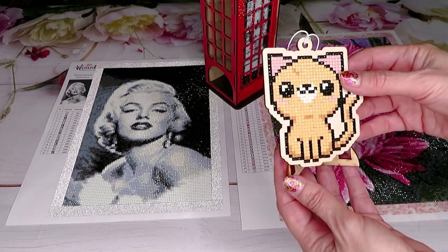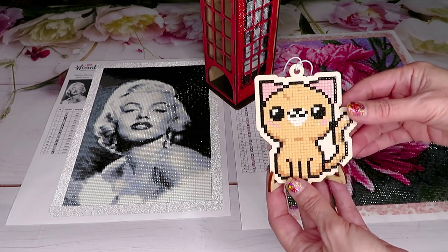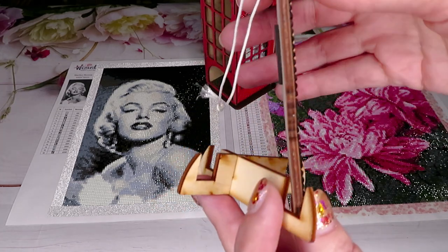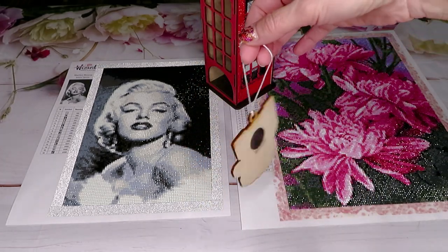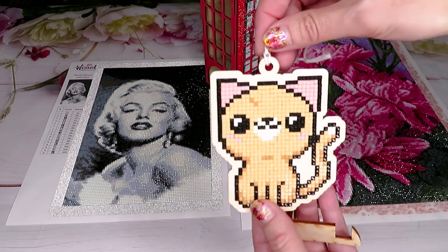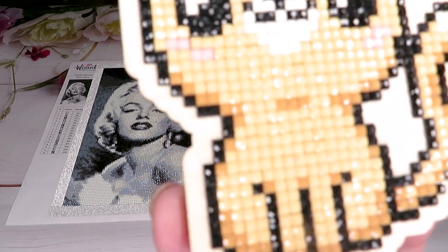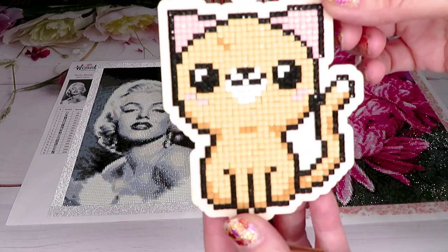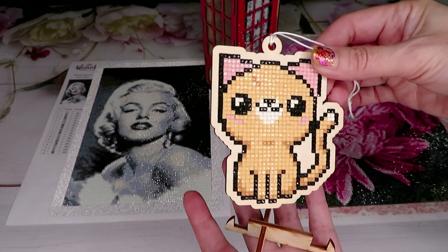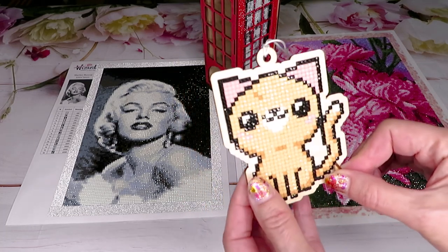I want to show you my latest project — it was created before Christmas, last year. This is a wooden chip, and you can put it on a Christmas tree. There's a magnet behind so you can stick it on the fridge, or pull out the string and hang it. The diamonds are just gorgeous, very sparkly. I love this kitty cat. I ordered a little bunny for Catherine but they sent me a kitty cat — I love it just as much.